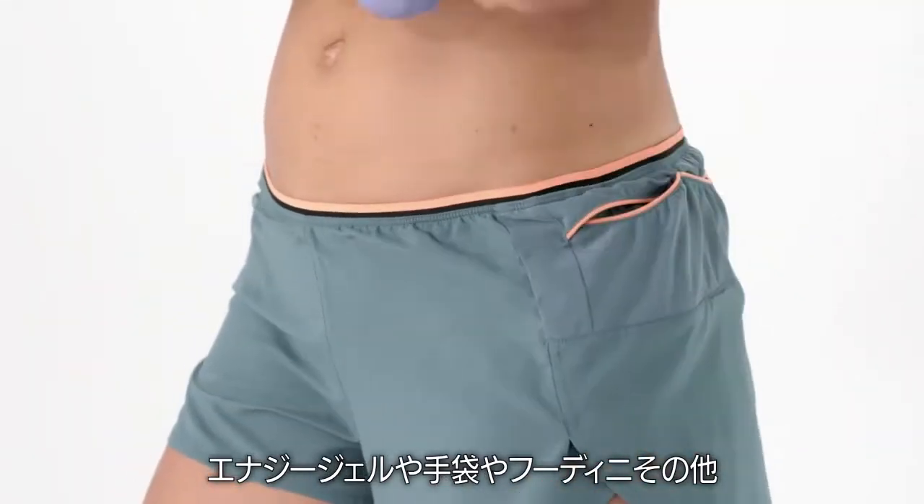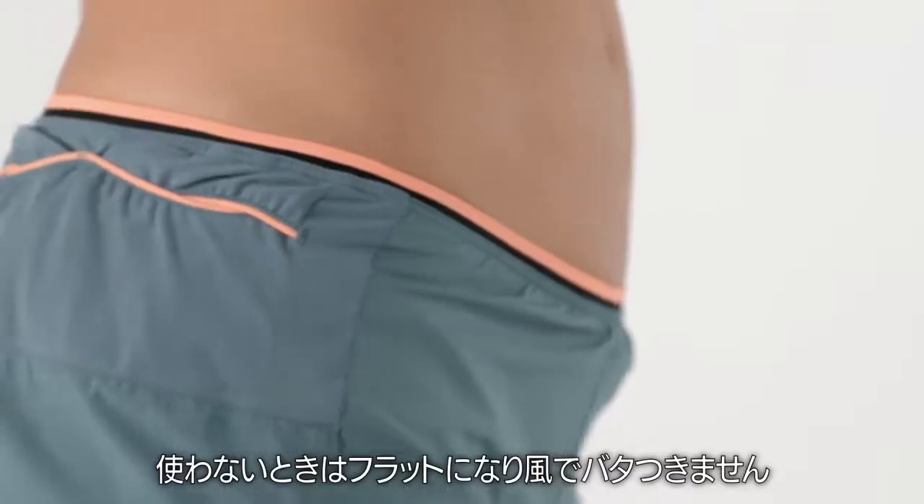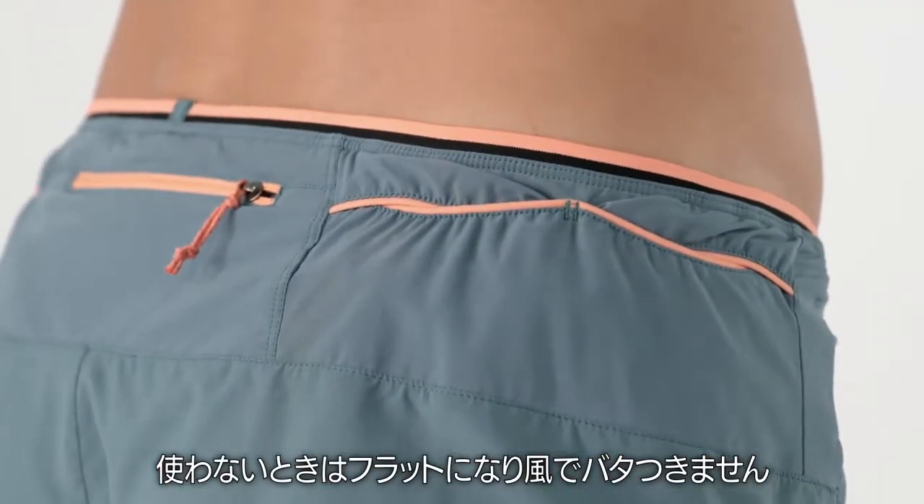Four envelope pockets overlap to carry gels, gloves, a Houdini, and anything else you might need for a full day on the trail. When empty, they lie flat and won't flap in the wind.